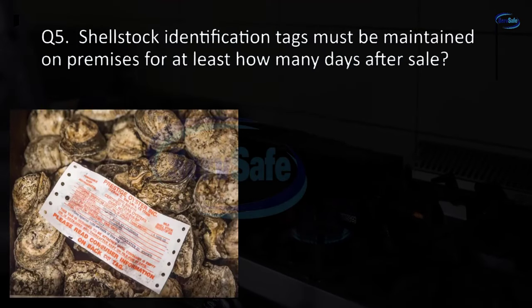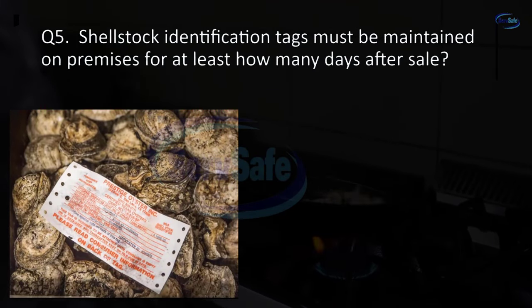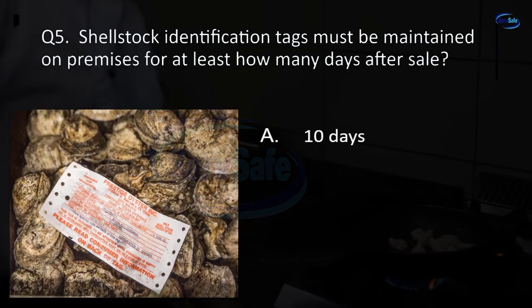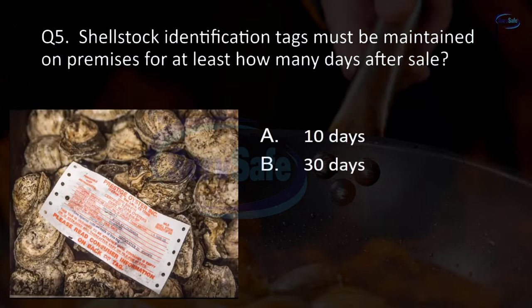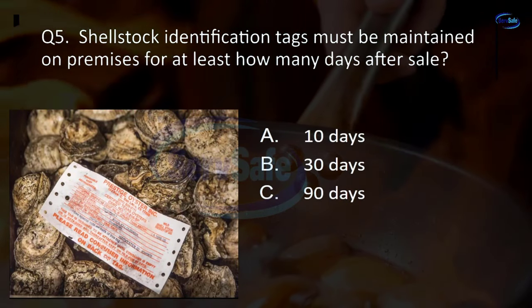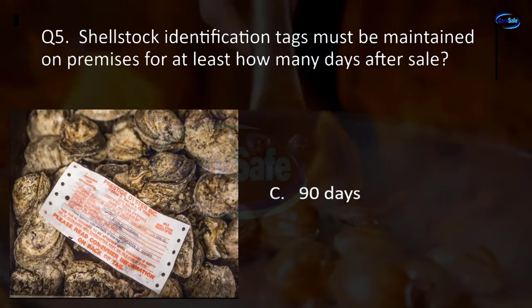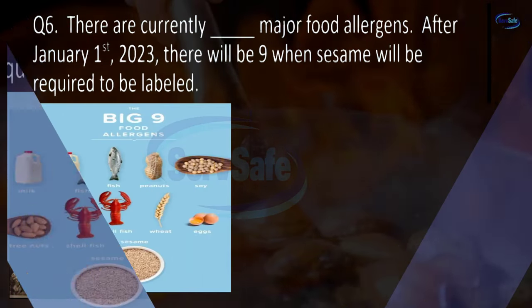Question 5. Shell stock identification tags must be maintained on premises for at least how many days after sale? 10 days, 30 days, 90 days, or 365 days? C. 90 days.